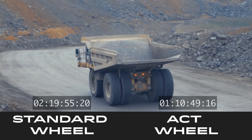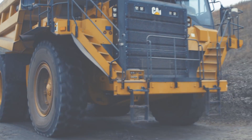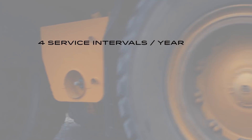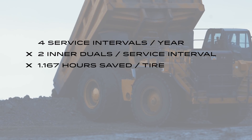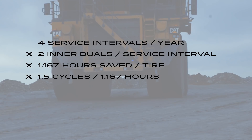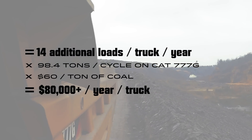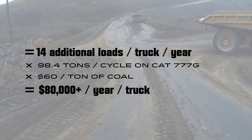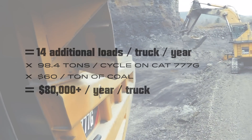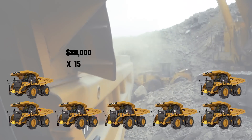In this scenario, a Cat 777G doing four inner dual rotations or replacements per year — saving one hour and ten minutes per inner dual and running one additional cycle per every one hour ten minutes — would mean eighty thousand dollars in additional coal production per year, per truck, just by running Titan ACT wheels. Now imagine if you spread that across your whole fleet.